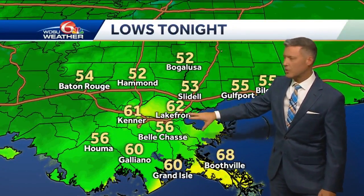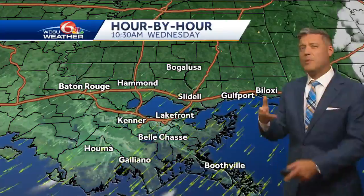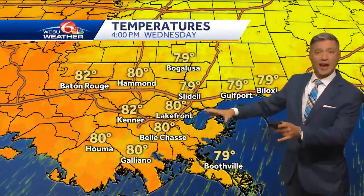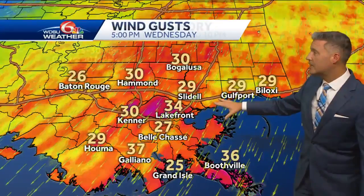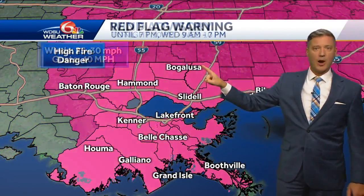We can be down to the low fifties on the north shore tomorrow morning, and low sixties — maybe even some fifties — on the south shore. Those might actually be a touch too high; I can even see some upper forties. Then back to around 80 degrees for a high tomorrow with low humidity, but winds at 15 to 25 with even higher gusts. A wind advisory kicks in tonight and goes through tomorrow night.